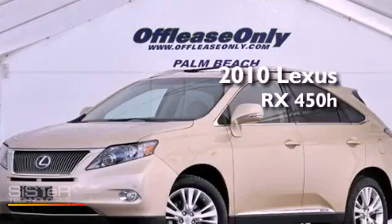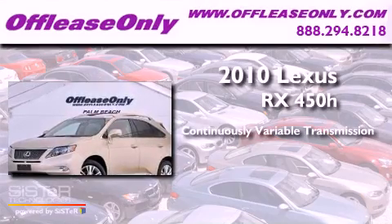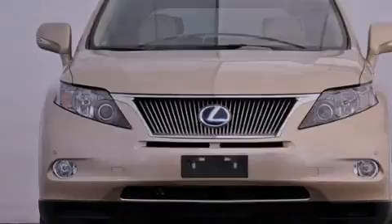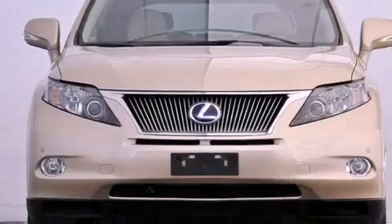This is a 2010 Lexus RX 450H. This crossover has a continuously variable transmission, a 3.5-liter V6, and all-wheel drive. Plus, having just come off-lease, this Lexus is in like-new condition.